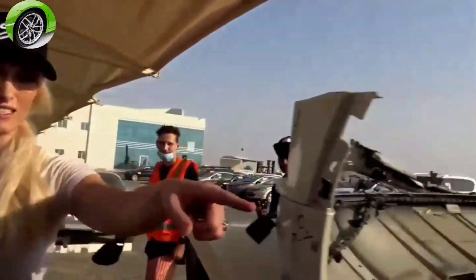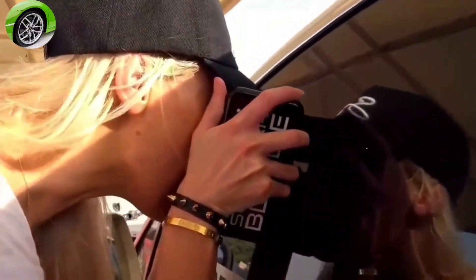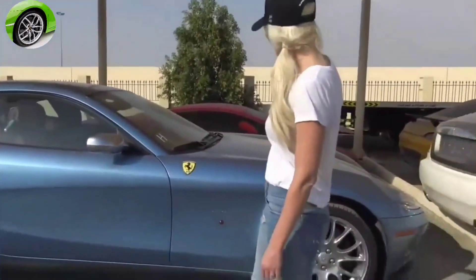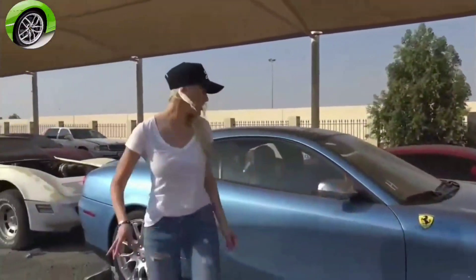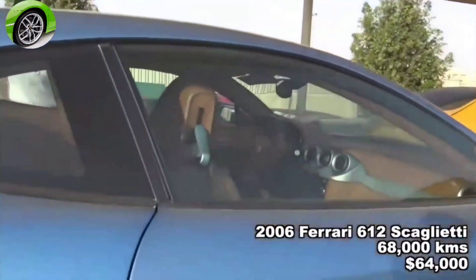Look how tinted it is — literally a hundred percent tinting, I can't see anything, and the front is the same. How are you meant to see out of this car? We've got a Ferrari 612 Scaglietti here and it's actually in good condition. On the secondhand market, the cheapest one I can find is a 2006 model with almost 70,000 kilometers, going for just over sixty thousand dollars.